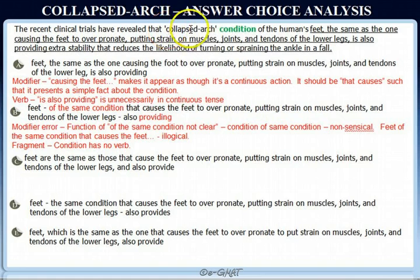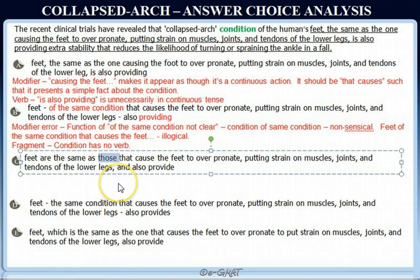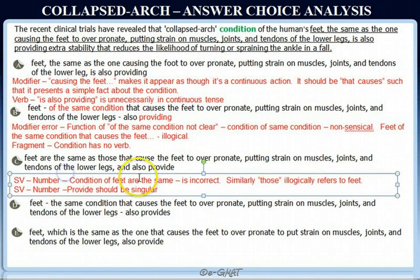Looking at choice C: 'have revealed that collapsed arc condition of human's feet are the same as those' — first, 'condition of the feet are the same' has subject-verb number disagreement; it should be 'condition is the same.' Similarly, 'those that cause' — 'those' is a plural pronoun, so it can only modify 'feet.' But then 'condition of the feet are the same as the feet that cause the feet to over-pronate' is completely nonsensical. Also, 'also provide' is a plural verb but should be singular to agree with the singular noun 'condition.'